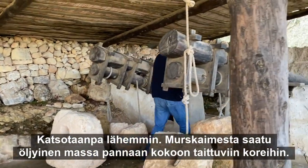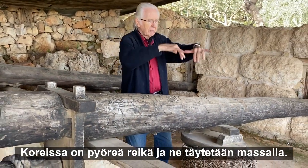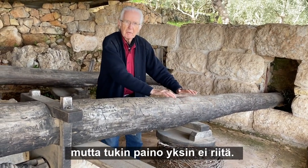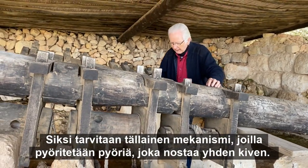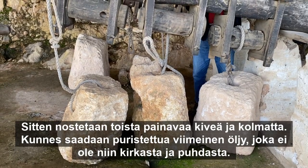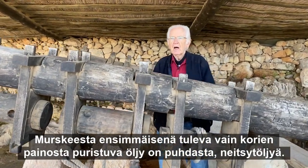Let's take a closer look. The oily pulp made by the crusher is put into collapsible baskets — they have a round hole and you fill the pulp inside. Here's a whole pile of them under this log. But just the pressure of the log itself isn't enough. They have a mechanism of turning wheels that raises one stone, creating a lot of pressure, then a second and a third heavy stone. The last oil that comes out is not so clear and pure — it's the first oil that comes out just from the pressure of the baskets themselves that is the virgin olive oil.